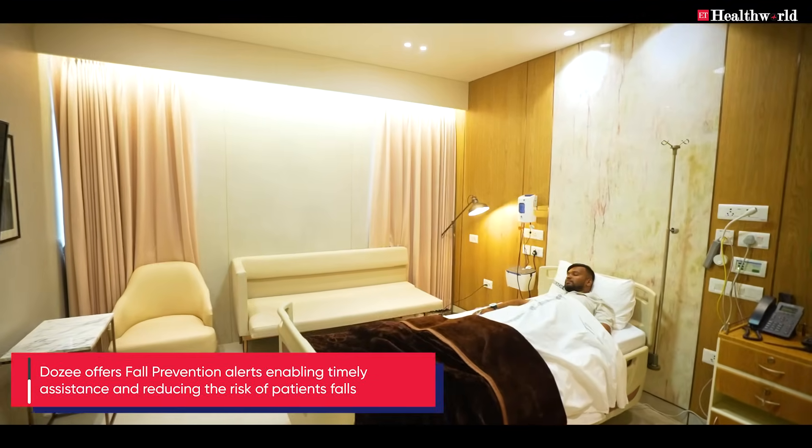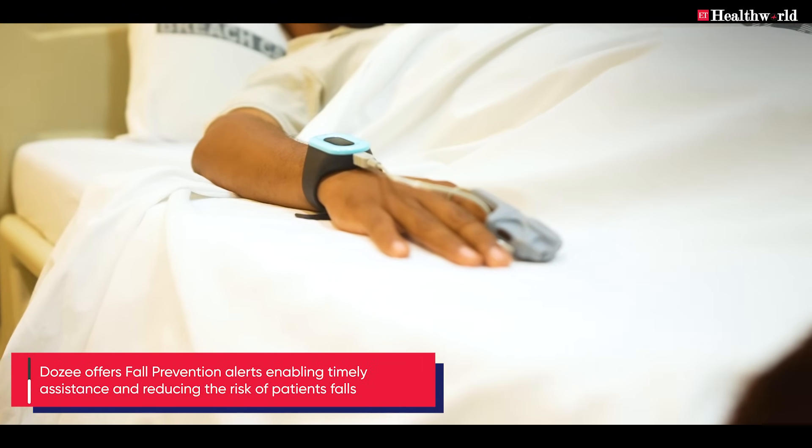If you have an elderly patient who might be disoriented or not very aware of their surroundings — in fact, recently we had a patient like this — the alarm came, the patient was getting out of the bed, and the nurse got hold of the patient and kept them safe. This elderly patient definitely would have had a fall otherwise.